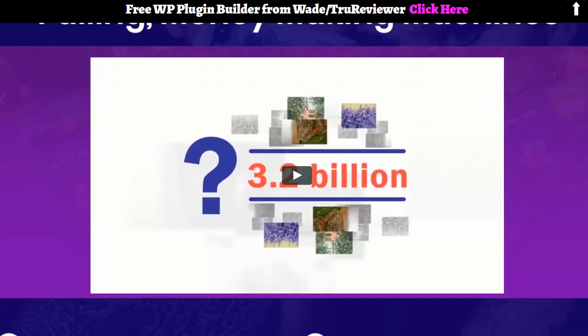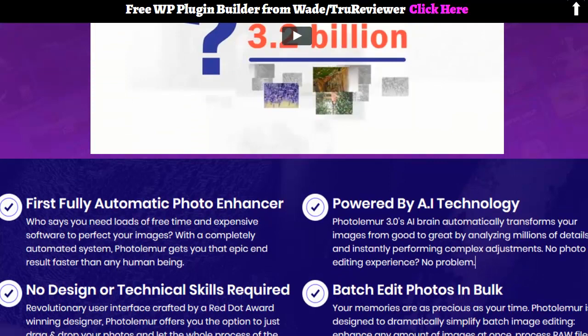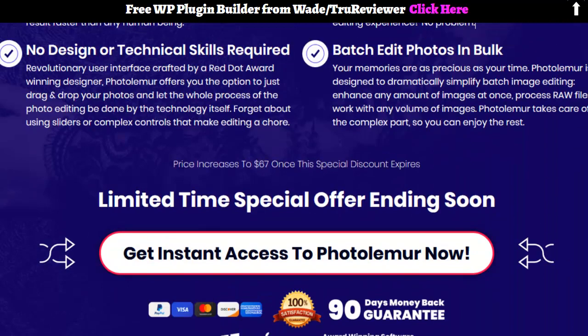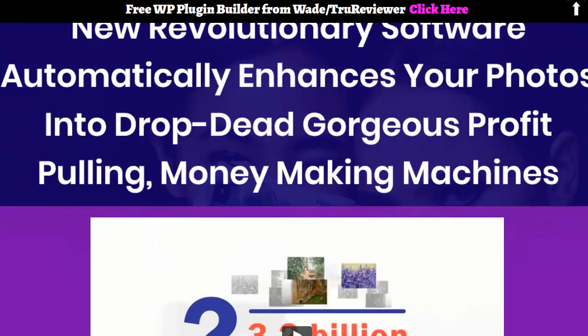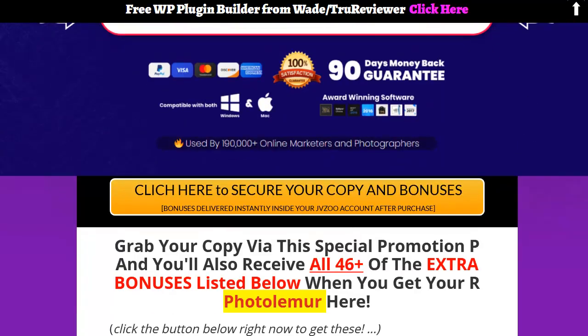It didn't sell as many as I thought it would, but it's an AI-powered deal that apparently has some really cool things it can do for your images. I'm going to play the video for you guys. If you're interested in getting it through my link, click the link below and come on over to the bonus page — it's a really short bonus page.